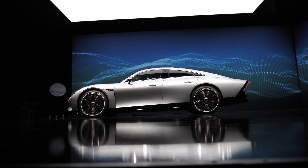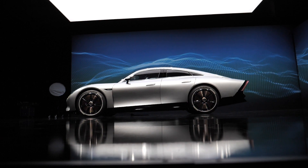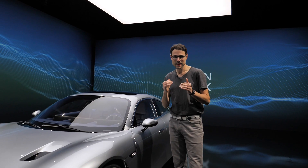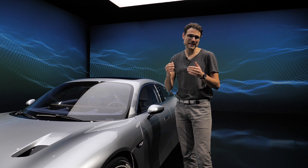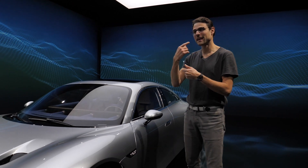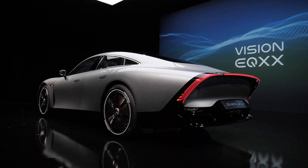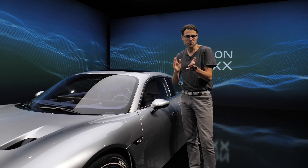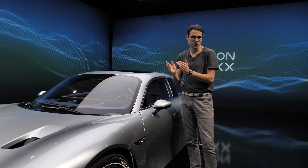It's supposed to have an electric range of 1,000 kilometers or 600 miles, with a very good efficiency of less than 10 kilowatt-hours per 100 kilometers — that's less than 16 kilowatt-hours per 100 miles. In combustion engine terms, that would be about 1 liter of fuel per 100 kilometers, or roughly 235 MPG US. Really impressive.